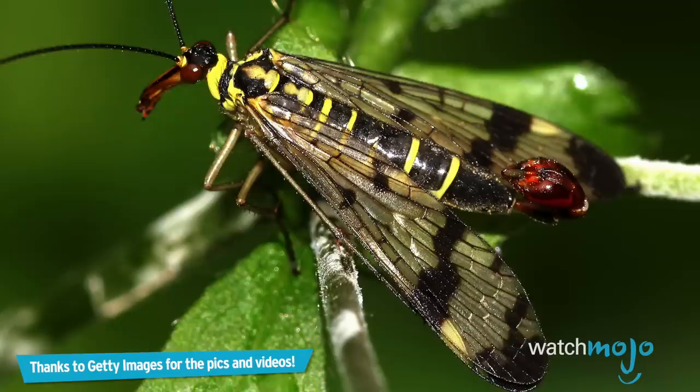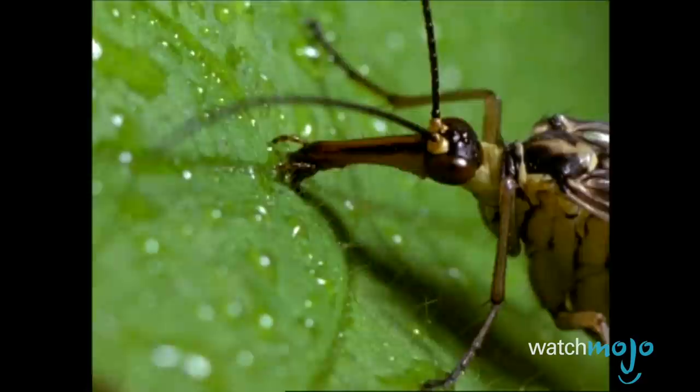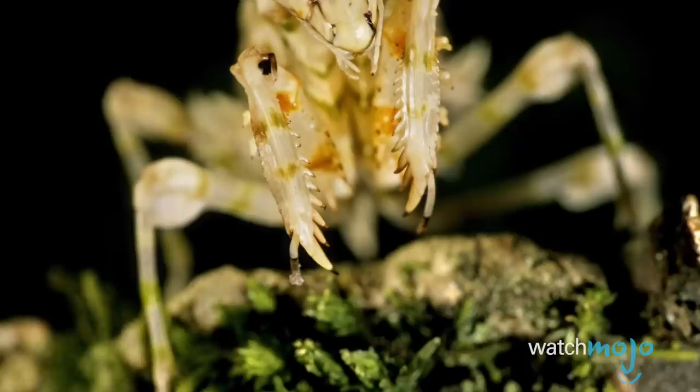Number 4: Scorpion Fly. While there are undoubtedly a ton of gnarly, disturbing, and unnerving insects throughout the world, perhaps none are as bad-boy sounding as the Scorpion Fly. Just imagine a terrifying scorpion flying through the air and landing on your face. The Scorpion Fly looks like a nightmarish mix between a cicada, a wasp, and a scorpion, with a long beak and a stinger near its rear end. However, spoiler alert — this is not actually a stinger, but enlarged male genitals. Did we mention Scorpion Flies are also known to feast on human corpses? You're welcome!